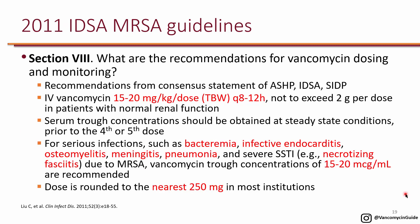These recommendations are from the 2011 IDSA MRSA guidelines and are intended to make recommendations more straightforward. They do not depend on pharmacokinetic equations, so there are no equations involved when you recommend a vancomycin dose following these IDSA recommendations.